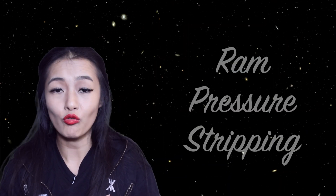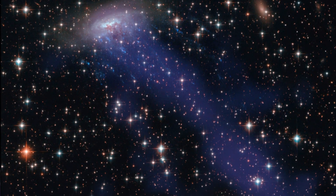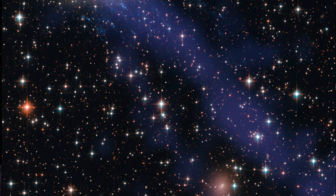As the galaxy is pulled into the galaxy cluster by its gravitational influence, the hot gas of the galaxy cluster strips away the gas within the spiral galaxy via a process known as ram pressure stripping. The external drag forces tear away the galaxy's gas like a powerful wind blowing tentacles of trailing material behind it.